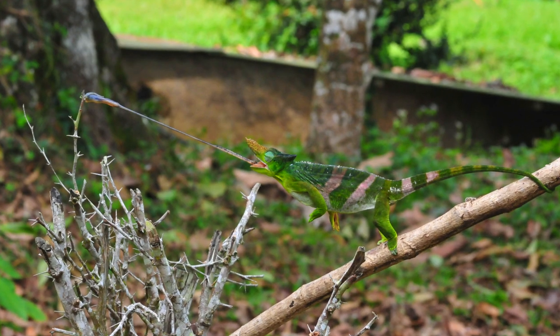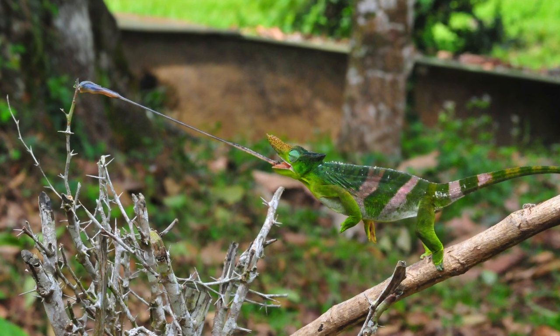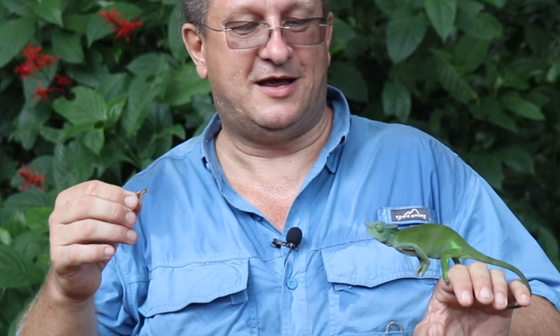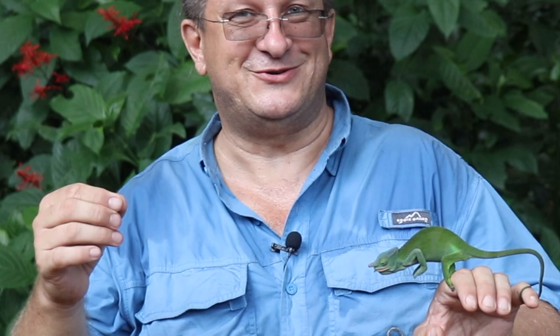The tongue can project for a very long distance and its sticky end grasps the prey. This young lady of the Usambara two-horned monkey tail Chameleons will show us how they do.